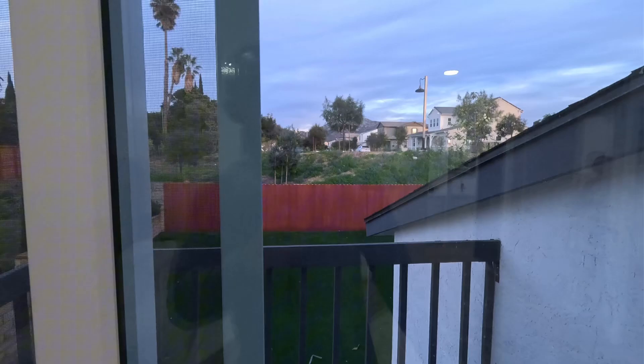One cool thing I really like about this property is that there's no backyard neighbors. It's just the neighborhood. I'll show you on the drone.